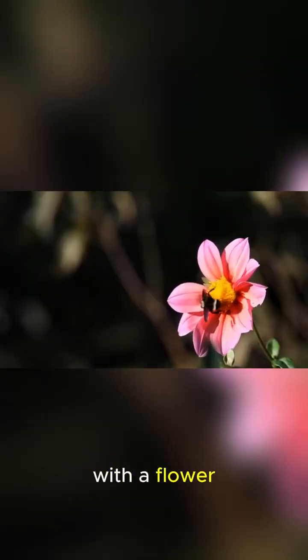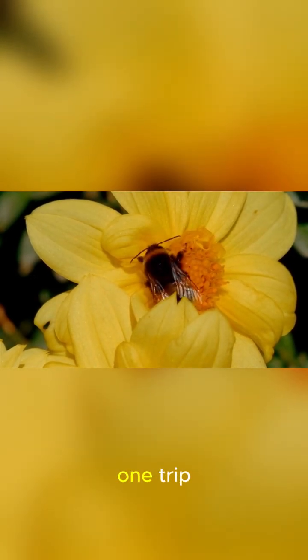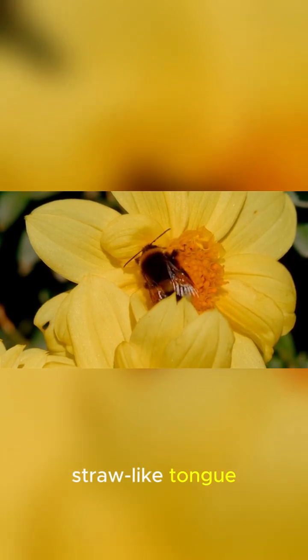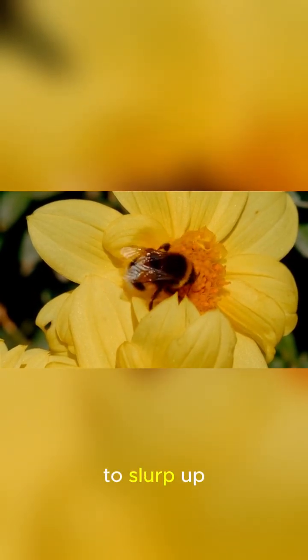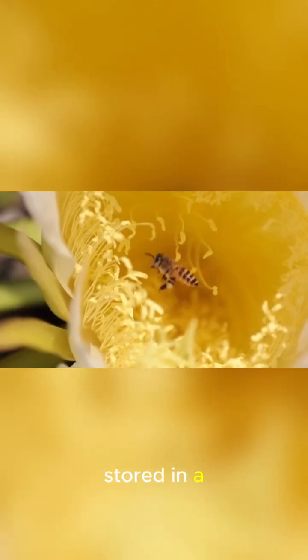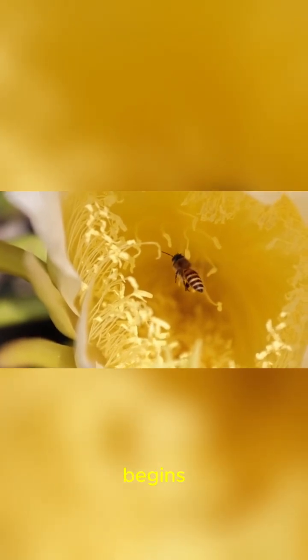It all starts with a flower and a foraging bee. A single bee will visit up to 100 flowers on one trip, using its long, straw-like tongue called a proboscis to slurp up a sugary liquid called nectar. This isn't just a snack — it's the raw ingredient for everything to come. The nectar is stored in a special stomach, a honey stomach, where the transformation begins.